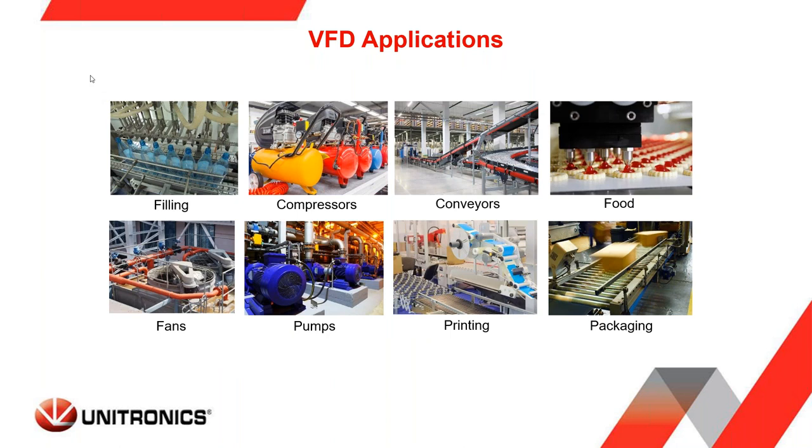Applications for VFDs: simply put, at the highest level, whenever you have something that is rotating, you could potentially use an AC motor, and that motor can be controlled with a VFD. Common applications include conveyors, packaging, material handling, printing, fans, HVAC industries, pumps of various sizes, compressors, and filling equipment.